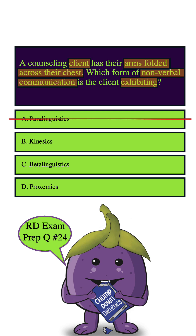How about B. Kinesics? Yes, this seems to be the one, because kinesics is all about body language and non-verbal communication. When someone has their arms folded across the chest, it usually means they're feeling defensive or closed off. So this could very well be the correct answer choice — let's pocket it for now and move on.